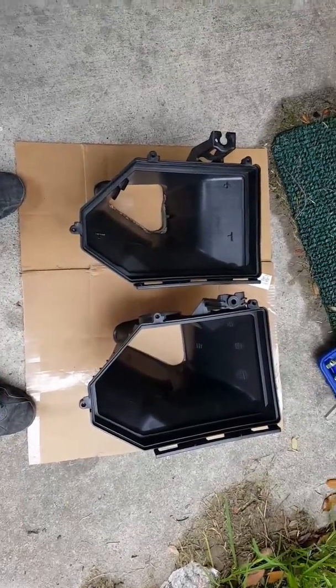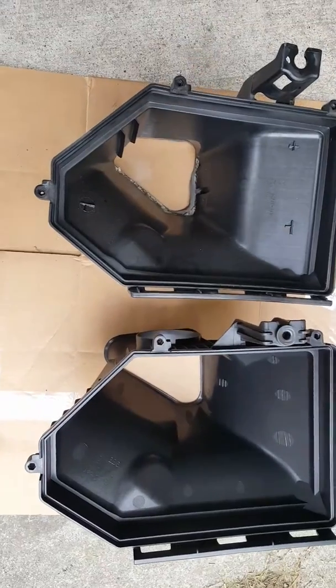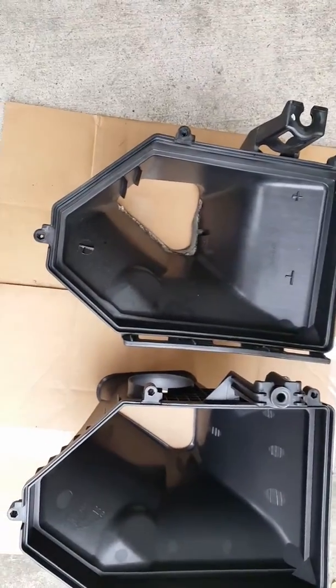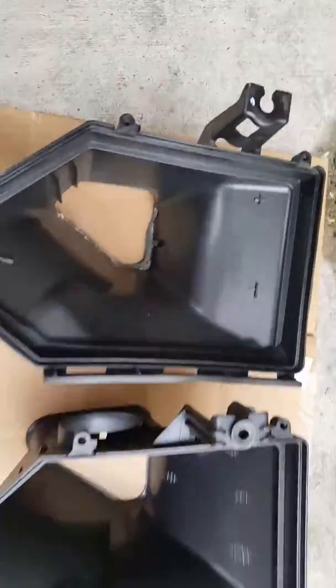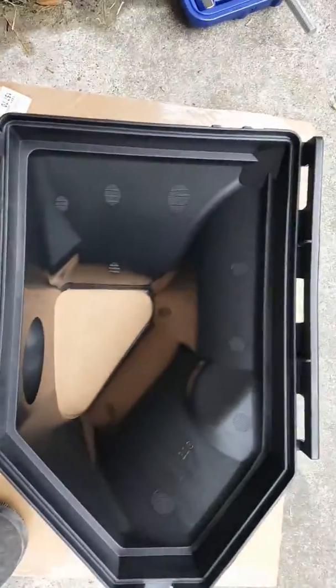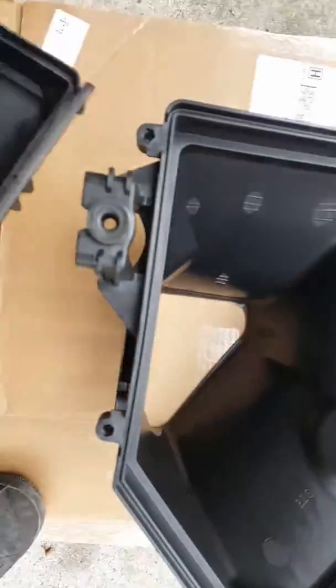Alright guys, right here I'm showing y'all the differences between the Hellcat airbox and the stock airbox on a 2016 Dodge Challenger SXT V6. This is the stock airbox, this is the Hellcat airbox. You can see it's got way more volume, which means more airflow.